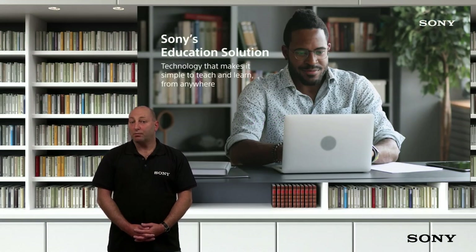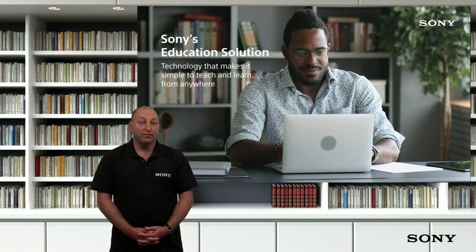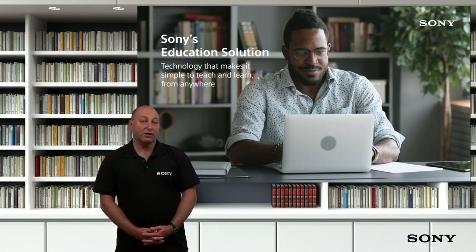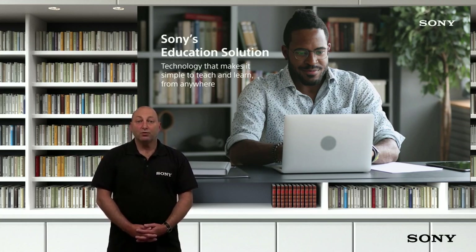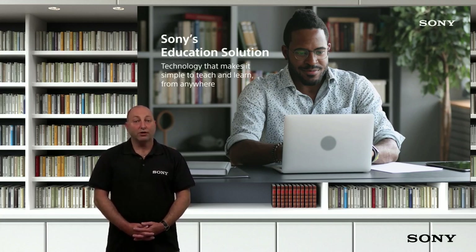Thank you for joining Sony for our SCOMS presentation. We're pleased to be back engaging with you this year, even if it's via video. I'm Gary Cox and I work here at Sony Professional Displays and Solutions. Today, we are going to cover the products which we would have preferred to have been showing you in person, and highlighting some of the projects delivered across Europe in the last year.